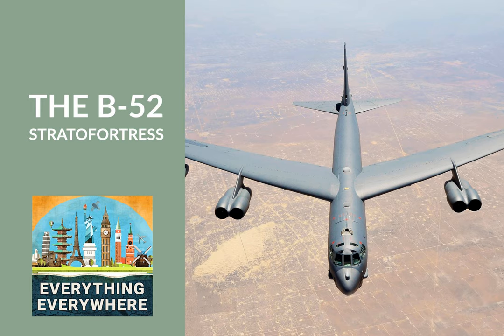The current plans are for the B-52s to continue in service into the 2030s. The average age of the B-52 fleet is now approaching 60 years old. However, many military analysts think the B-52s will continue into operation into the 2040s or maybe even the 2050s. At that point, it's possible that the Air Force will have a 100-year-old aircraft active in its fleet.